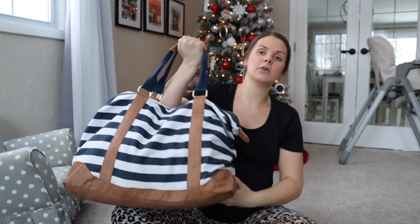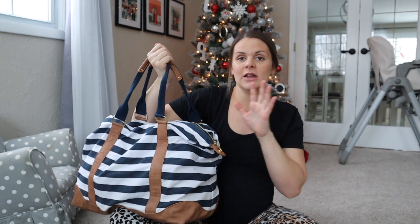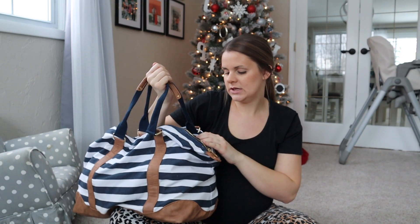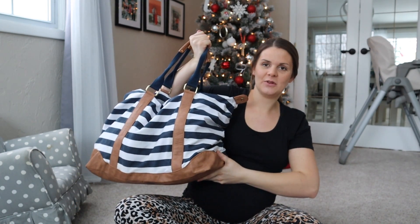I bought this big duffel from Target a few years back, actually when I was going to pack my hospital bag for Hazel back in 2019. This was like the perfect bag — I use it for everything now, like when we go on trips. I'm going to name off stuff that I don't have in the bag right now that I'm going to be bringing. I'm going to bring my favorite pillow, my white decorative pillow.